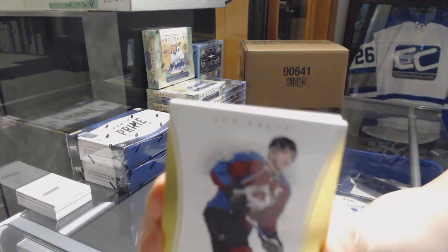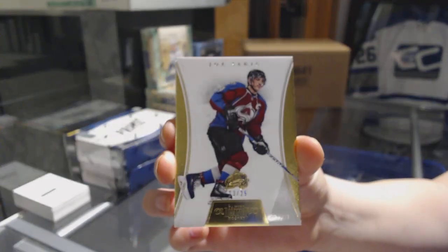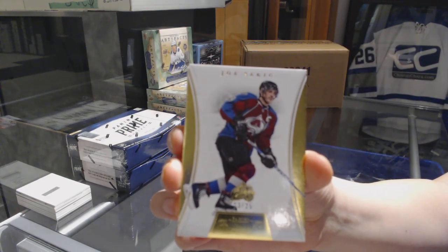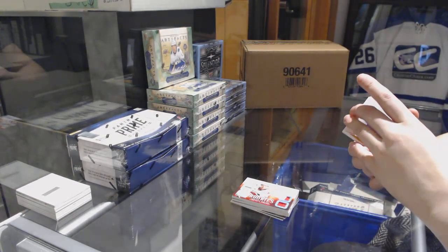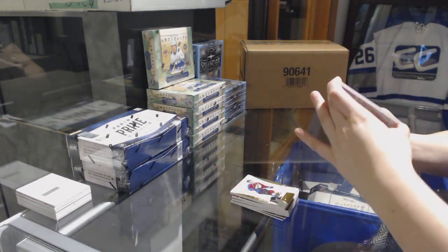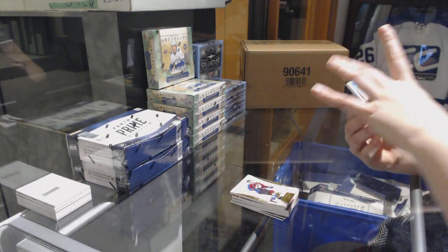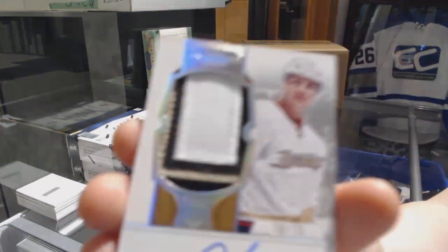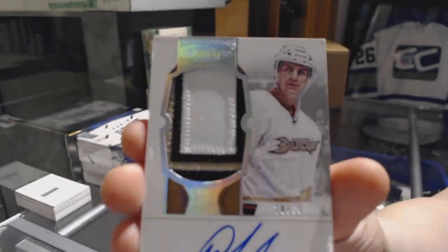We've got a gold base, number 25 for the Colorado Avalanche, Joe Sakic. And for the Anaheim Ducks, Prime Rookie Patch Auto Rainbow, number 273, Matt Clark.